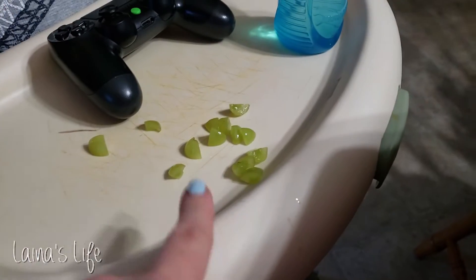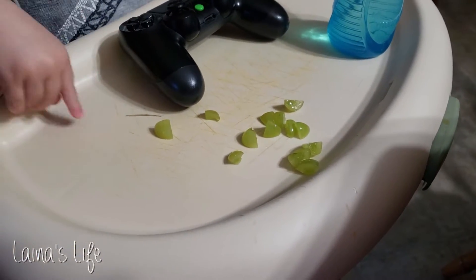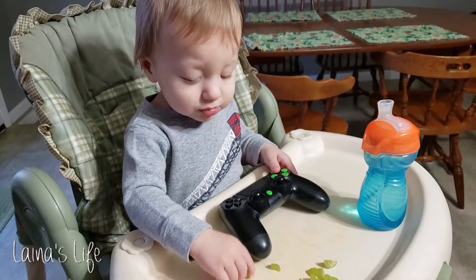We started off the morning with some grapes. The boys love having fruit for a snack, and on this particular day it just so happened to be grapes.